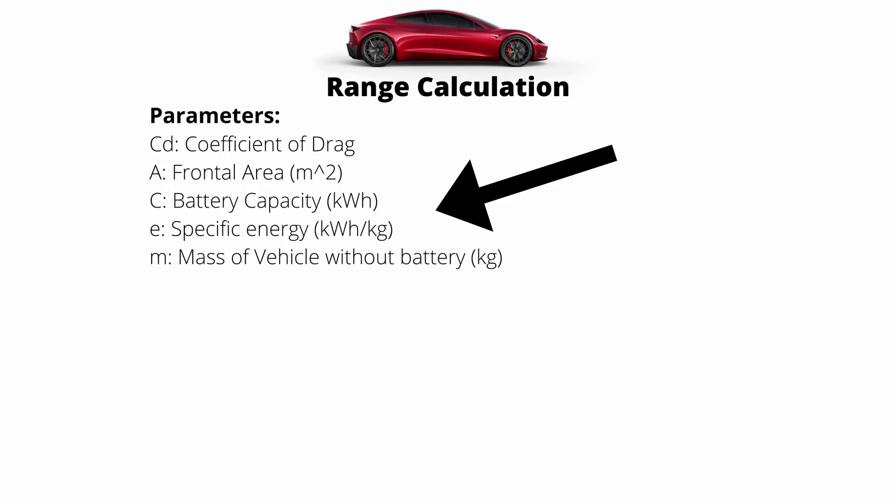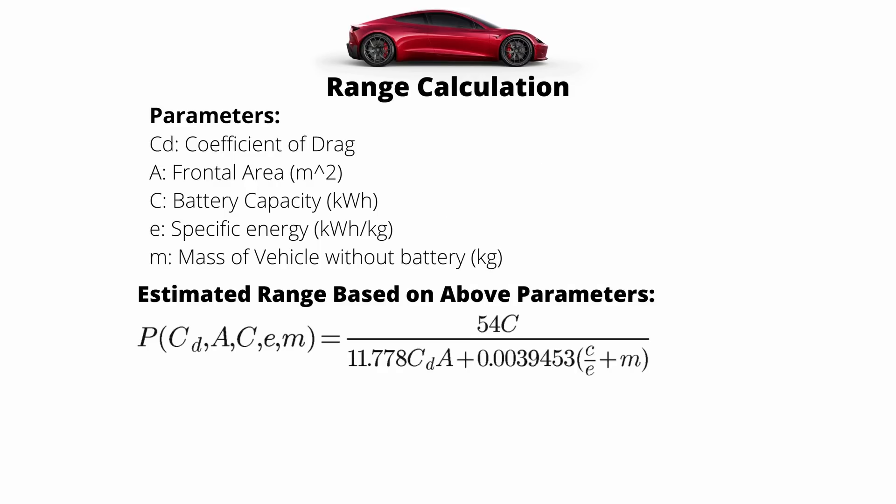Going back to the first part of the video where we walked through a hypothetical range calculation on the existing Model S Plaid and came up with 376 miles — right between the EPA estimates for the two wheel versions — I've now taken that equation and included battery capacity, specific energy of the battery pack (or gravitational energy density), and actual mass of the vehicle without a battery pack. I came up with a formula that predicts range based on all these parameters, and we can vary the battery capacity to see how much range we get.